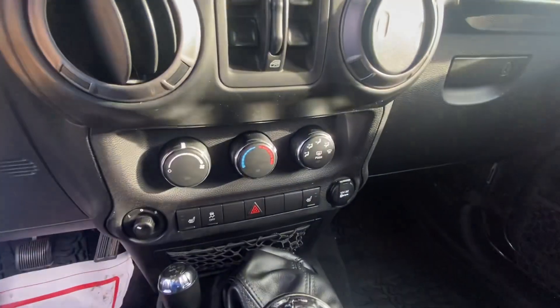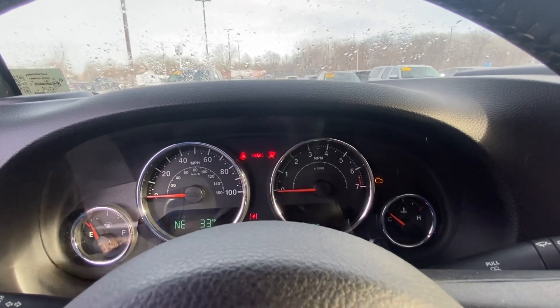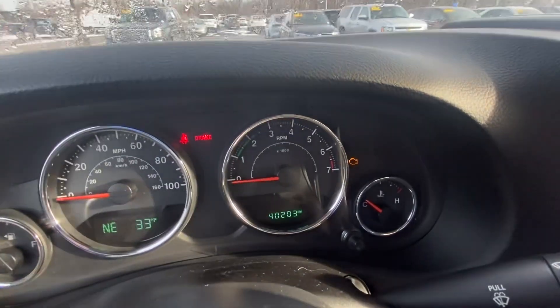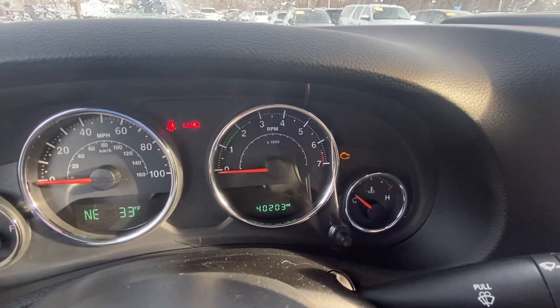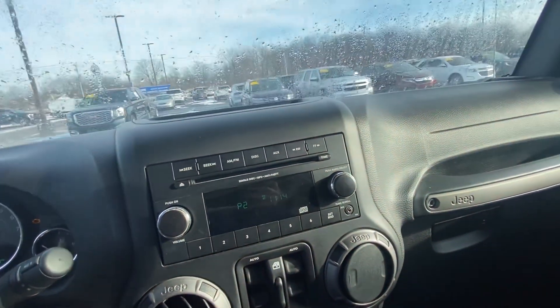Heated front seats. Current mileage 40,203. We do have radio CD player.